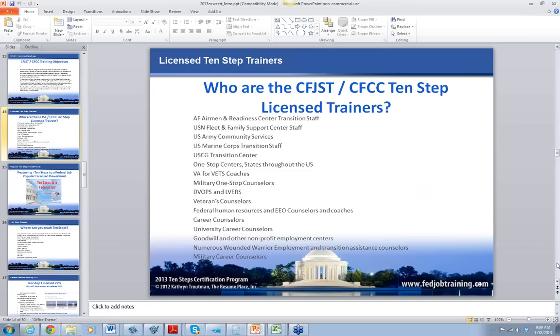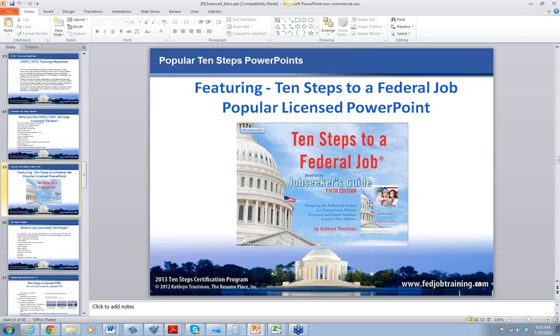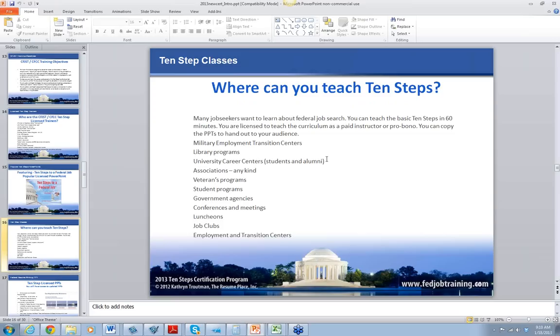These are all the people licensed in the program. This is the top screen of the PowerPoint we use in Day 1. This goes along with the Job Seeker Guide. There are two versions of 10 Steps, and you will be licensed to teach both.